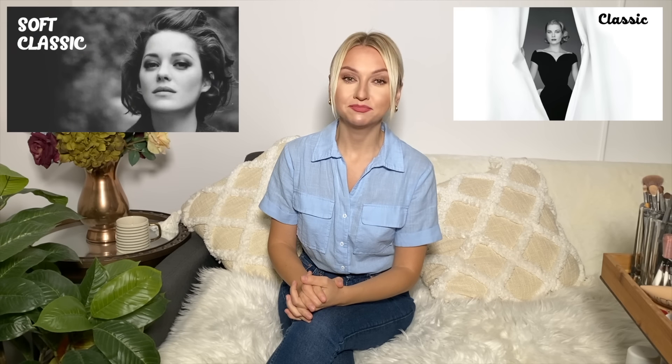Hi guys, so today let's talk about haircut plus hair color for classics and soft classics. If you're new to my channel, I have a huge Kibbi body types playlist — I'll leave the link down below. You probably also want to watch the video I did not so long ago where I talk about haircut plus hair color and how they interact with each other, because not every hair color suits every haircut, and what they do to each other — how they sometimes change the perception of the texture of the hair. So those are basic rules.